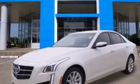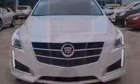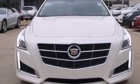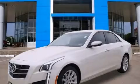With an EPA estimated rating of 29 miles per gallon on the highway, its fuel efficiency will save you time and money. This vehicle is sure to sell fast. Call and arrange your test drive today.